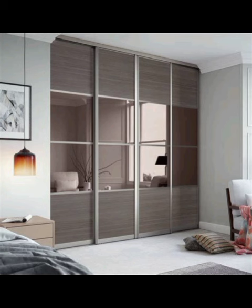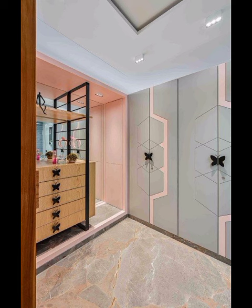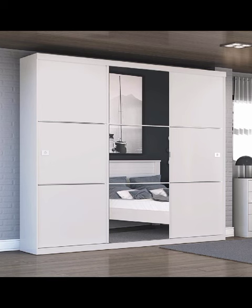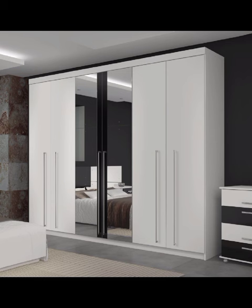For those who prefer a touch of glamour, mirrored wardrobes are making a strong comeback. These reflective surfaces not only add a touch of luxury to your bedroom but also create the illusion of a larger space. We will explore different styles of mirrored wardrobes, from Hollywood-inspired designs to contemporary chic, demonstrating how this classic choice can seamlessly fit into your modern bedroom aesthetic.